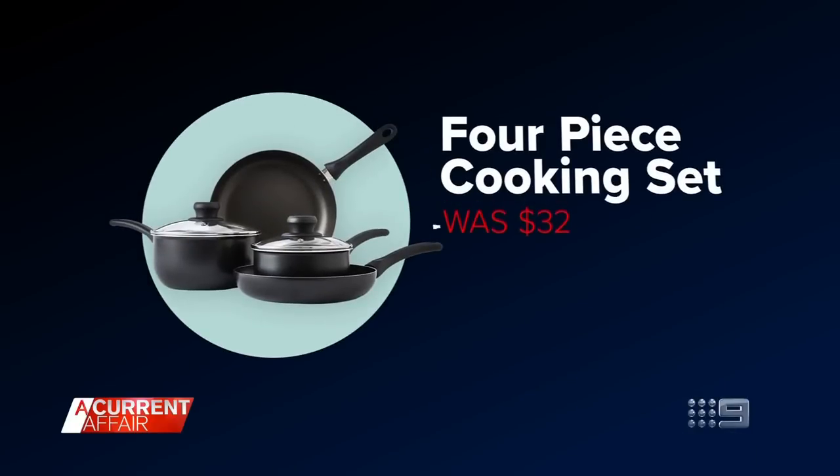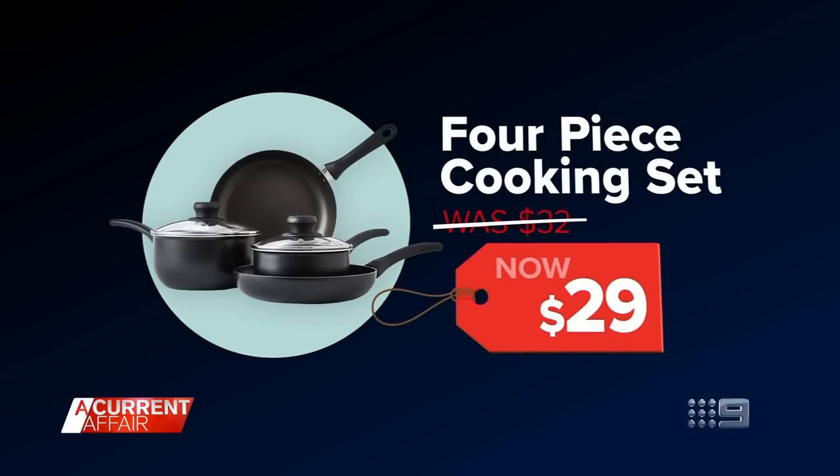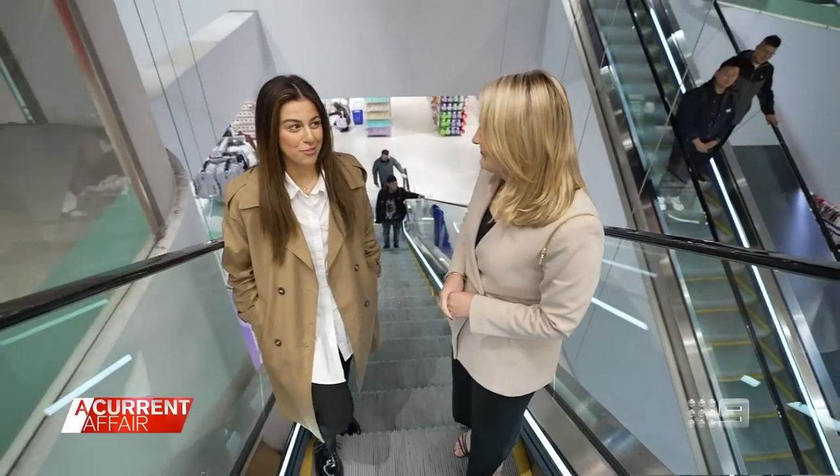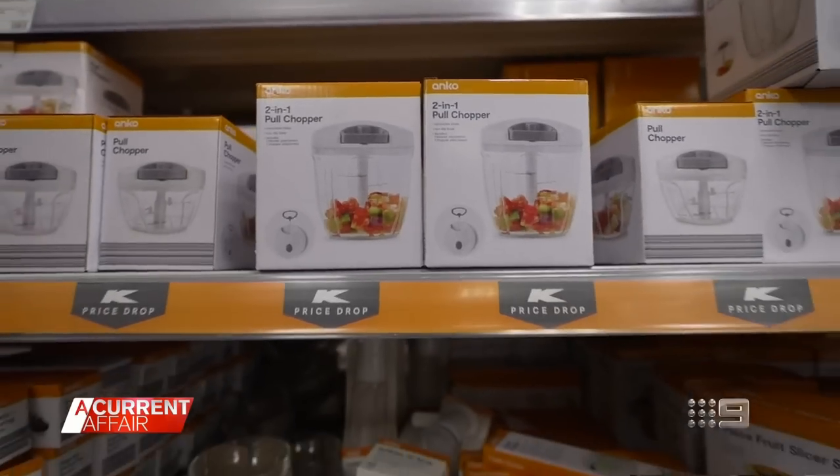And hot off the stove, this four-piece cooking set is now $29. What do you love most about what Kmart offers in the kitchen? In the kitchen I'm a big fan of the viral chopper — it makes food prep pretty quick and easy.